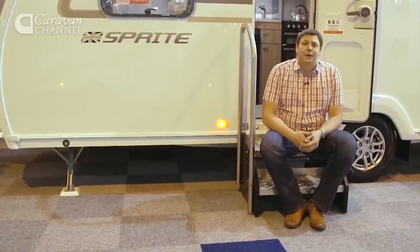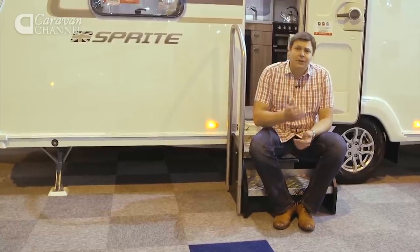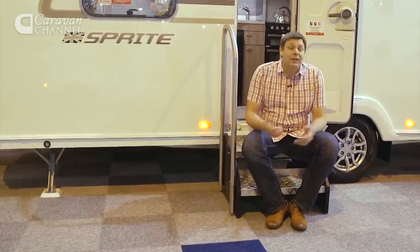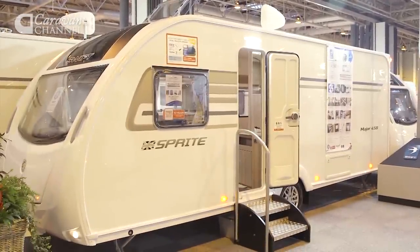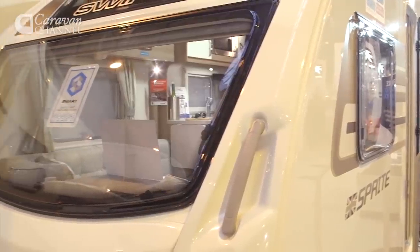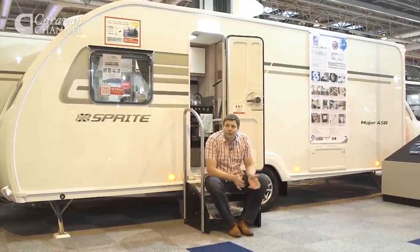The caravan market is dominated by couples, and today the most popular layout for them is the transverse island bed. It means you can leave your bed made up all day and still have the lounge to use for meals, games or relaxing. Until now, the iconic Swift brand hasn't offered that particular layout, for a pretty good reason — the transverse island bed tends to be associated with luxury models, and Sprite is the Swift Group's entry-level brand. But there's a dead giveaway on this van: that big expansive wall with no windows suggests we're probably going to find one inside.